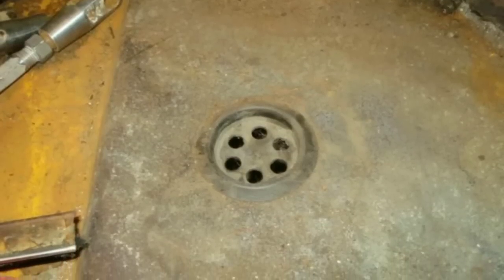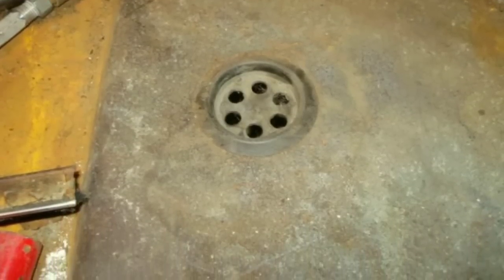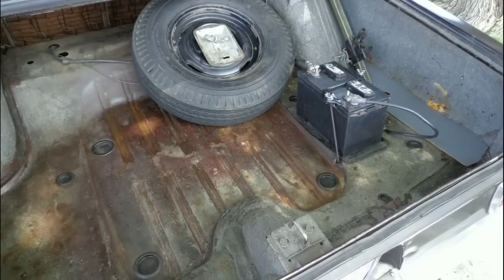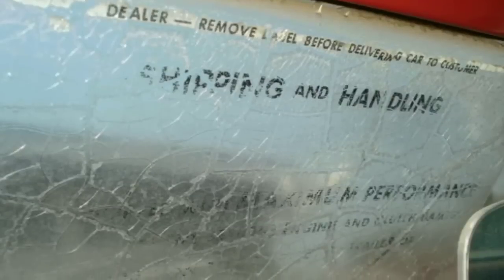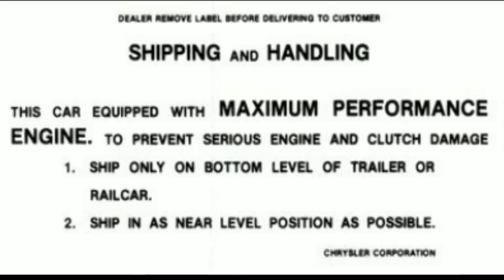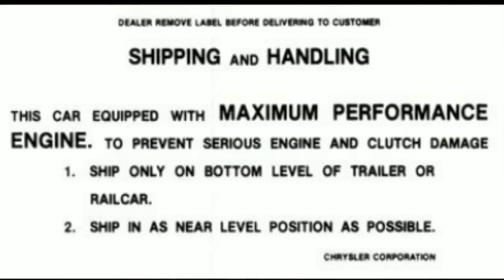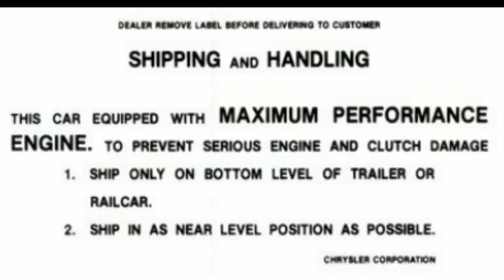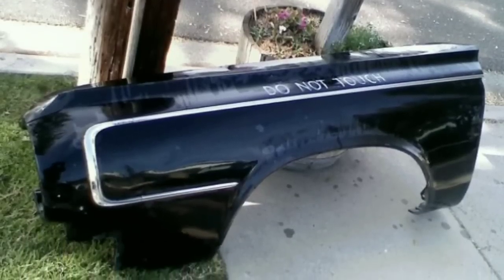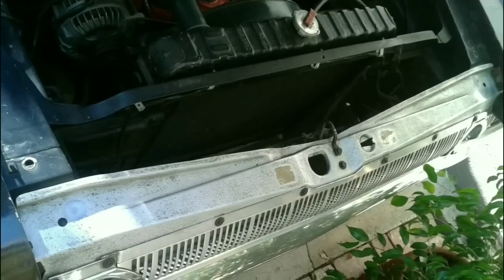I started cleaning out the trunk and I came across this description with five holes in it and realized that's how to mount the battery. I even found the battery pad that the battery sits on. Then I noticed on the windshield there's a sticker that said shipping and handling — you could tell it had been on there since original. I started looking on the internet and sure enough, here's the sticker. It says maximum performance engine. It tells you how to load the car because these things leak oil and you don't want to drop it on anything on a Chrysler New Yorker. So I went to the guy's house and he also gave me the aluminum front fenders — you can see 'Do Not Touch' was written on them in 1964.